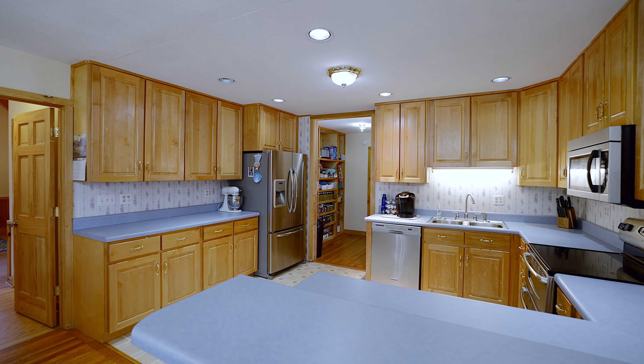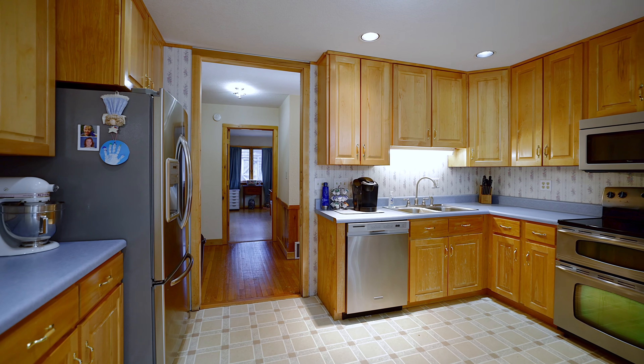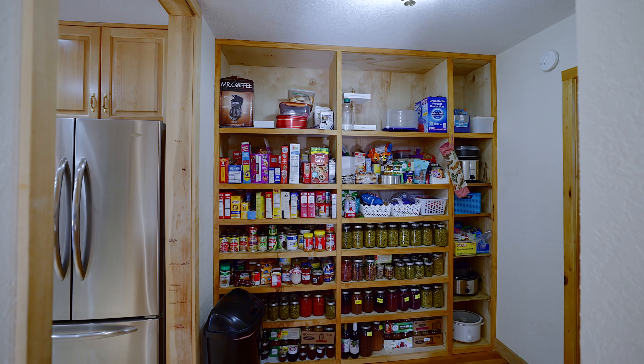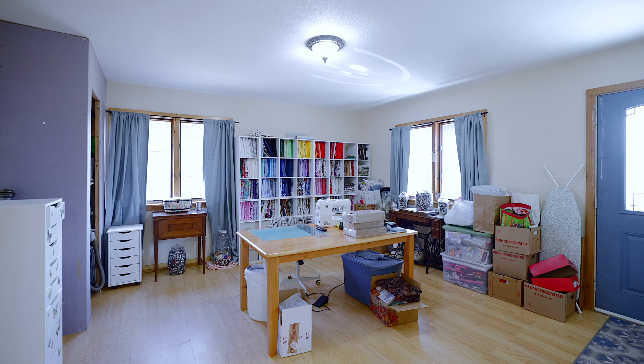The kitchen is nice and open, very functional, with lots of cabinets. Just off the kitchen is a large pantry area for all your supplies or canned goods. It's currently being used as a craft room.